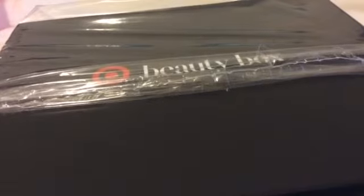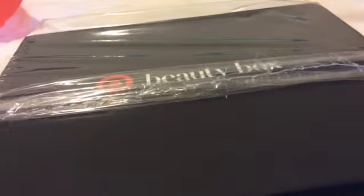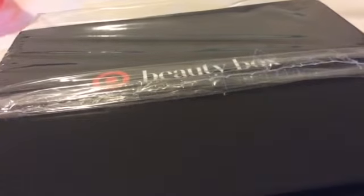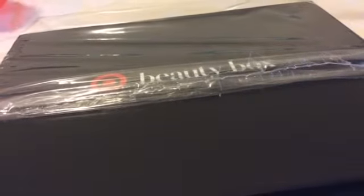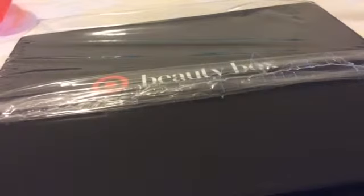Hello my YouTube beauties and gents, welcome back to my channel. Today I'm doing an unboxing video for the Target Beauty Box — their Spring Box 2015. It is free; you pay $5 for shipping. If you have a Target Visa card, you save 5%, making it $4.50. I bought 2 boxes because the limited quantity was 2.